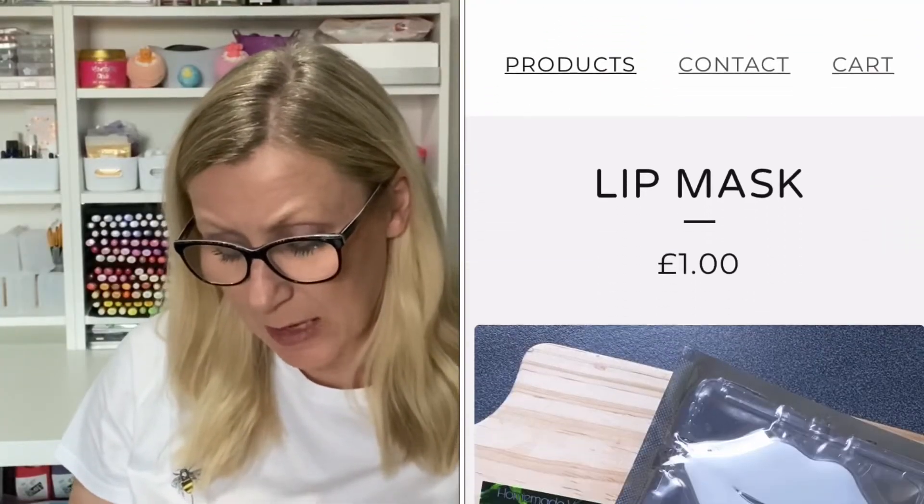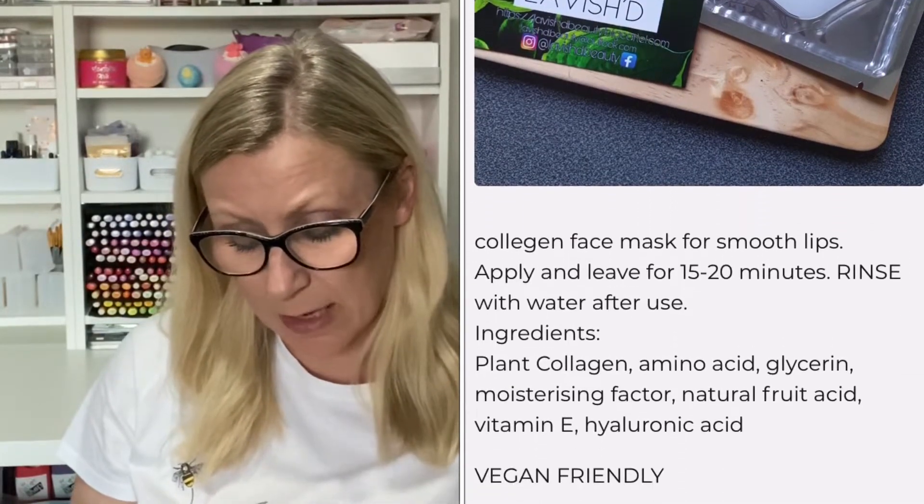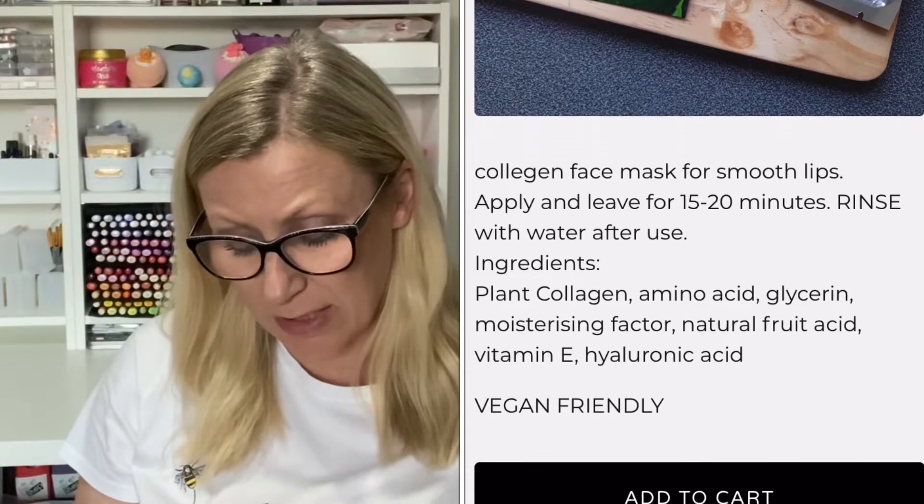The first thing you can see is from Lavished and it looks like a lip mask — the back is handwritten. It says a collagen lip mask: apply and leave for 15 to 20 minutes, then rinse with water after use. The ingredients are plant collagen, amino acids, glycerin, moisturizing factor, natural fruit acid, vitamin E, and hyaluronic acid. There's also a little card with Lavished's company details.